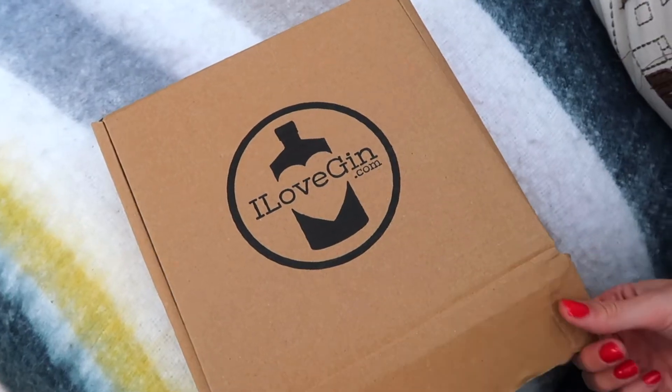Hello and welcome to September's ilovegin.com monthly unboxing. Unfortunately I'm not at one of the lovely beaches in Cornwall today — I'm having to be inside because it's raining, but it doesn't matter because we've got some gin and tonics to drink.